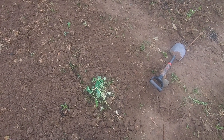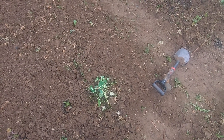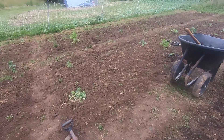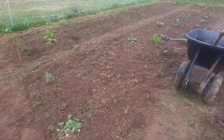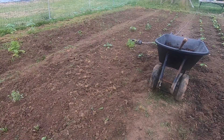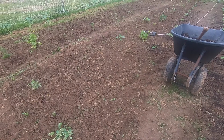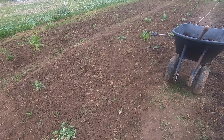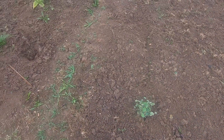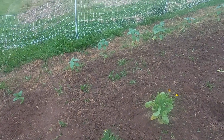And then we get into peppers. We have three rows of jalapeño peppers with a flower in the back, and then we have four rows of bell peppers, also with a flower in the back. More onions here - regular onions. There are a few here that were started inside, those were the only ones that made it, and then the rest in these three square feet were planted by seed.